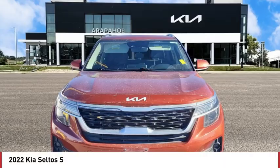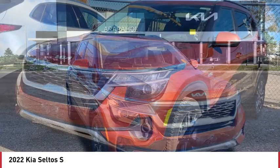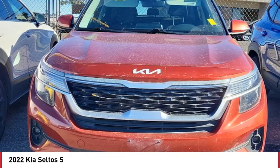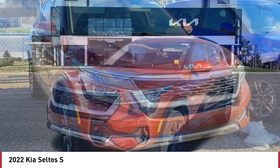Take a ride in the 2022 Seltos. The Kia Seltos is sure to stand out with its appealing front end. Additionally, the Seltos offers a robust number of interior features and a large amount of space for a small SUV.